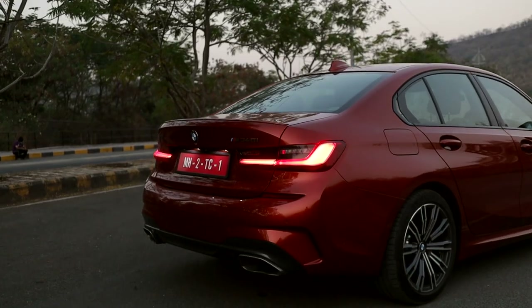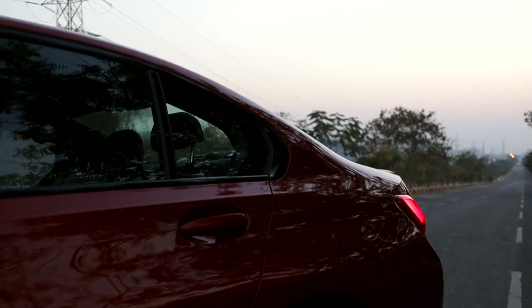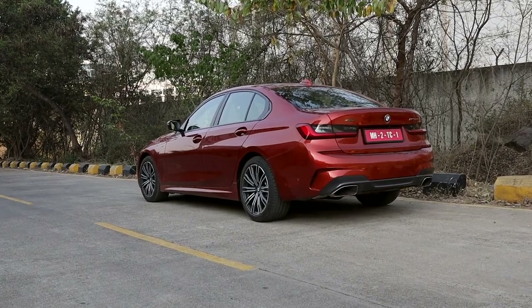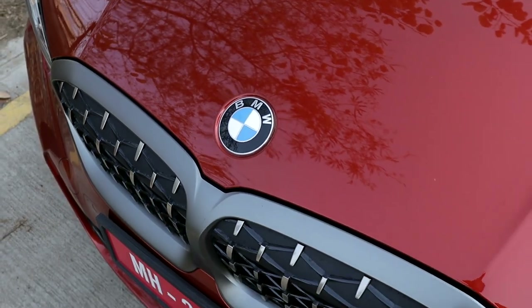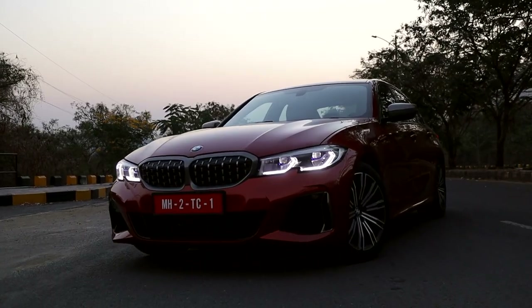The back end is also a little different — you get the M-Sport bumper and diffuser with kind-of-real, kind-of-fake exhaust tips. Overall, the 3 Series is a very classic-looking BMW. It doesn't have the weird traits that everyone is hating about in the new M3 and M4; instead, it looks quite like how a BMW should. Classy yet discreet.